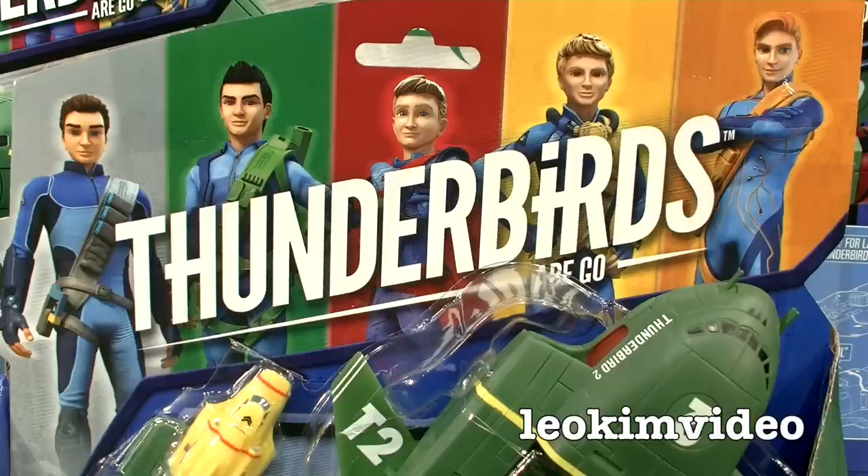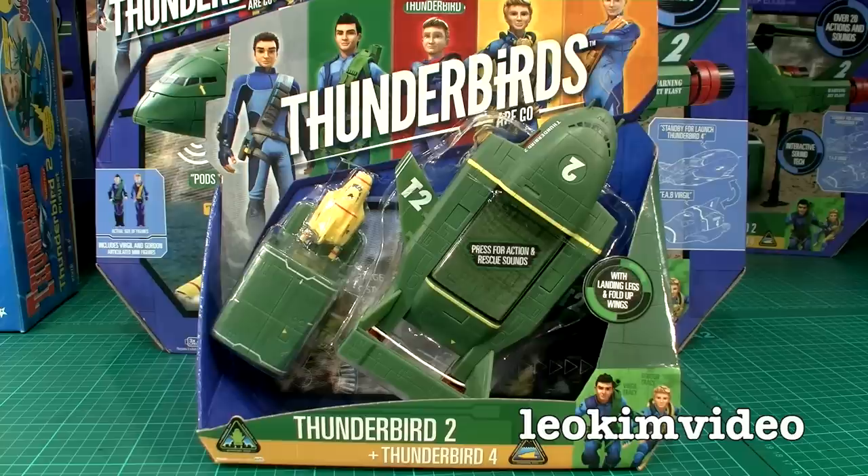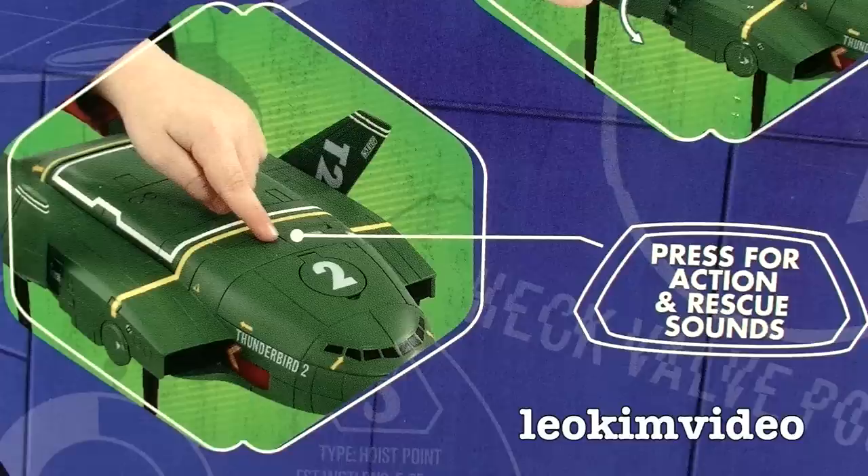In this video I want to concentrate just on one of the new toys — a super-sized Thunderbird 2 which has a Thunderbird 4 and two little minifigures. I want to look at how well this toy is made, how robust it feels, and this toy will end up being given to my son. I'm pretty sure he's the best toy tester in the house.